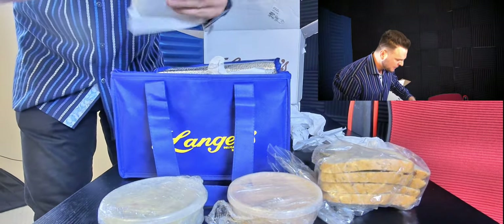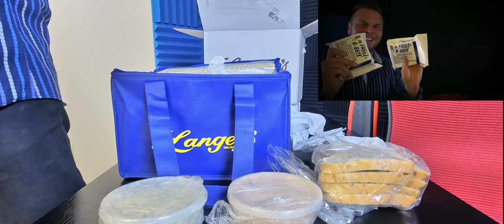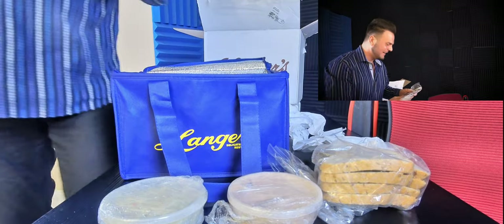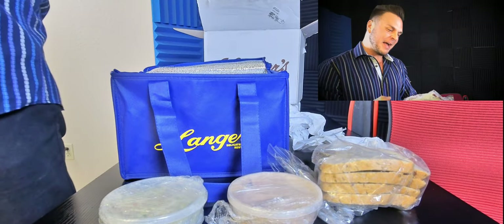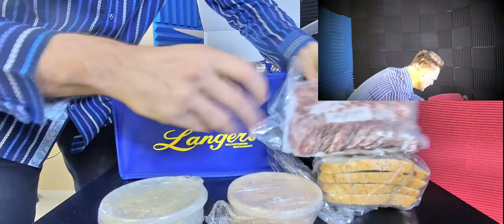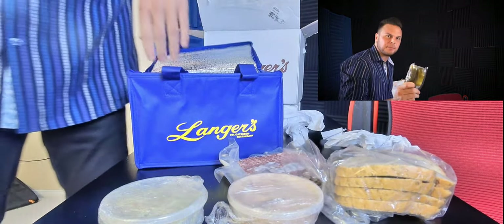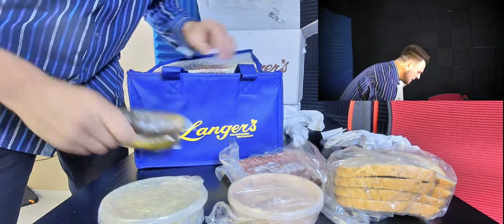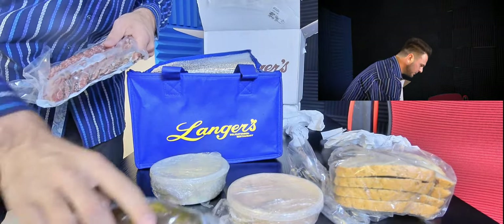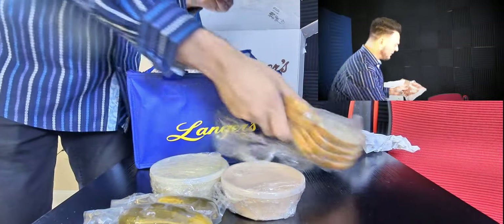And then I have some of this gel freezer foam. These are really cool - you can save these for later, put them in your freezer, and use them for a beach day or something like that. And then here is the staple food: the pastrami. Look at that, vacuum sealed and everything. And then some pickles - huge pickles. So that's it, these are the five ingredients: pickles, coleslaw, Russian dressing, rye bread, and pastrami.